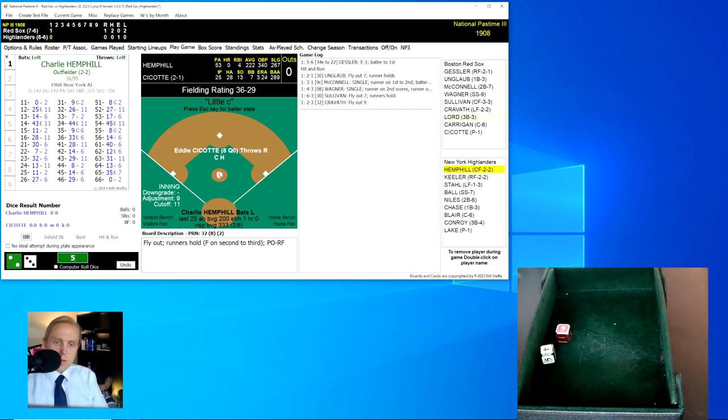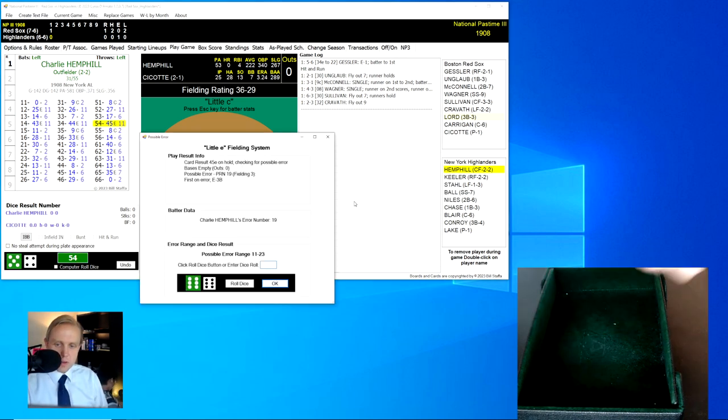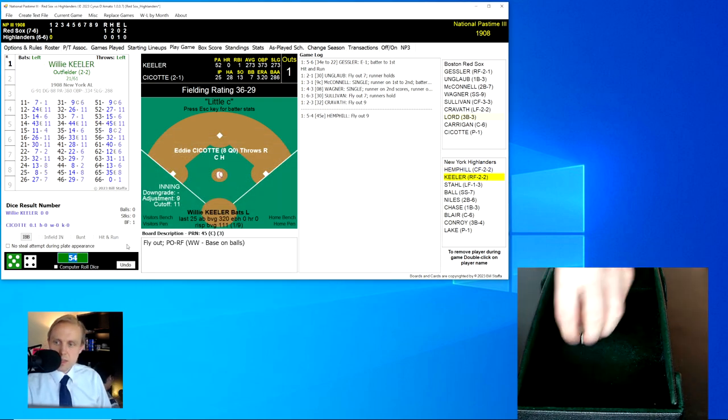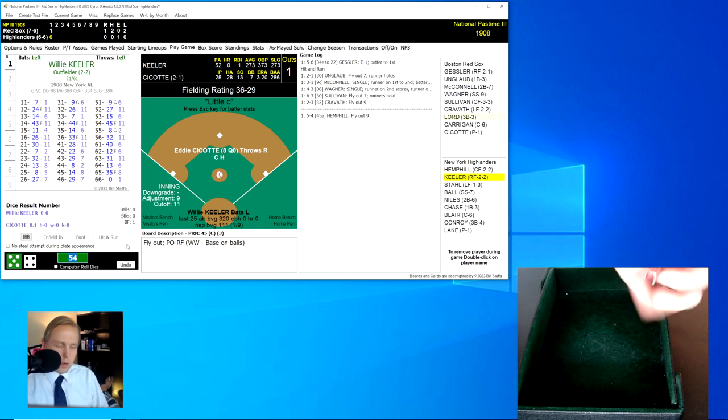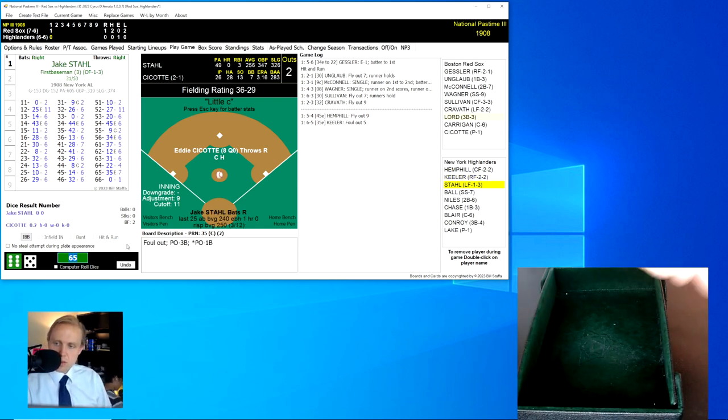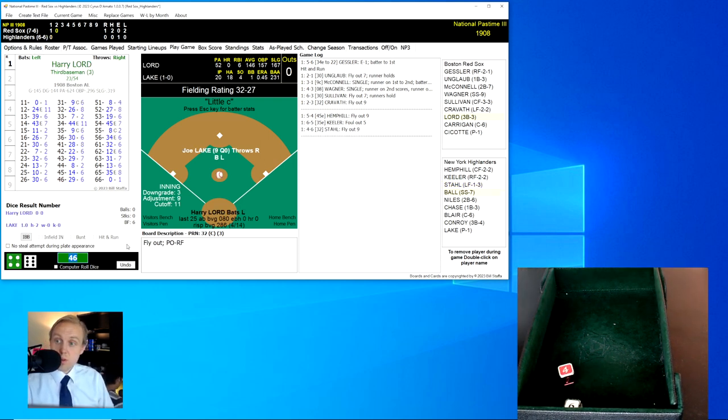Charlie Hemphill up there now. Rolls a 54 for a 45, and the little E roll is a 51, out of the range — a fly ball over to right field, and Gessler has it for the out, one away. Willie Keeler rolls a 65 for a 35 — a little pop-up over behind third base. Lord has it for the out, two away. Jake Stahl rolls a 46 for a 32 — fly ball to Gessler again. We go to the top of the second.